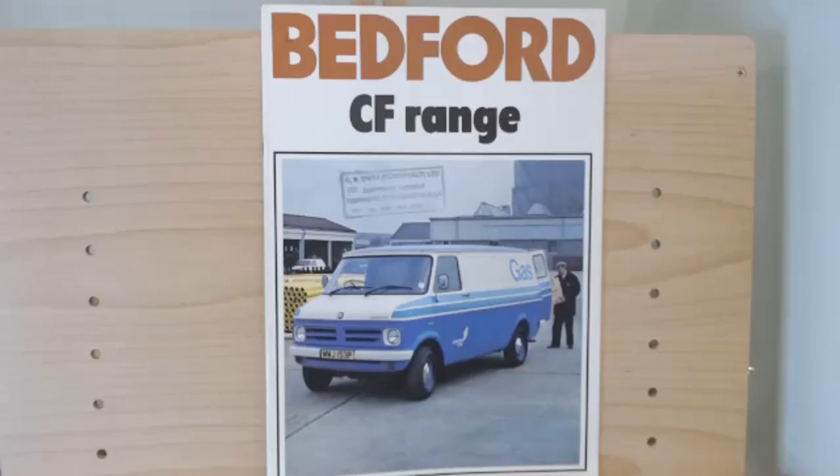Today's brochure is from 1976. The first glimpse of this brochure clearly says 'Bedford CF range' at the top. The Bedford CF was there actually to replace the Bedford CA. Very good liveries on this particular brochure - you can really see that British Gas livery of the 70s, bringing back a few memories to some of us.